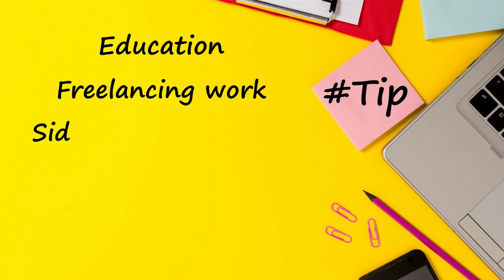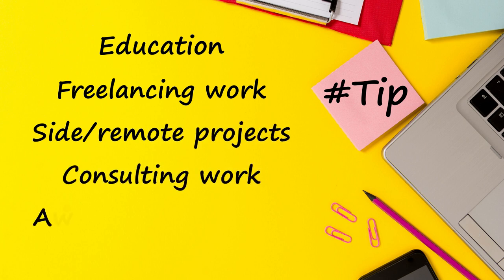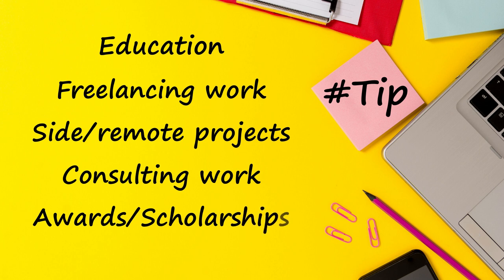If you are somewhat junior, start with your education section and then show all the things you have done till now — freelancing work, side projects, remote work details, any consultancy which you have done, any awards which you have received so far. All these things you put in the beginning if you are at a junior level.